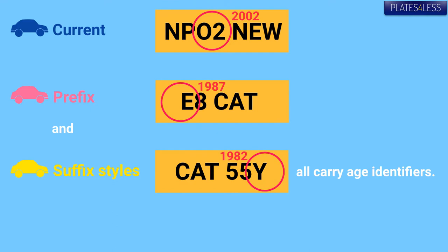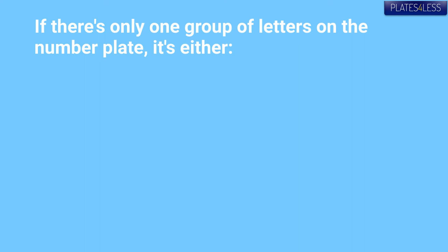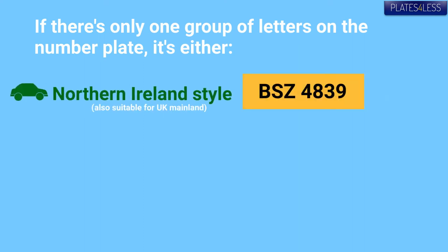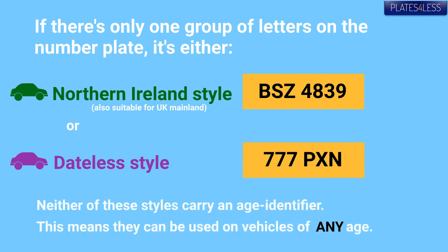When the plate has an age identifier, it can only be used on vehicles of the same age or newer. If there's only one group of letters on the plate, it's either Northern Ireland style or dateless style. Neither of these styles carry age identifiers, so you can use them on any age of vehicle.